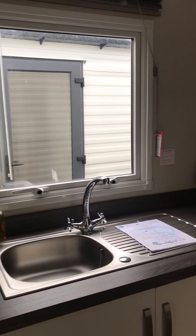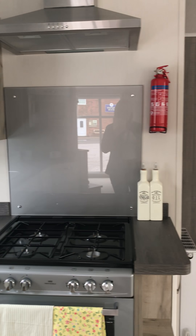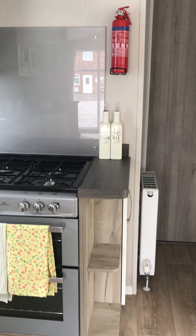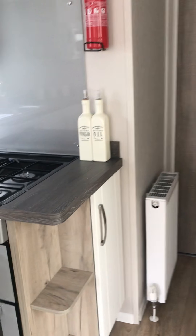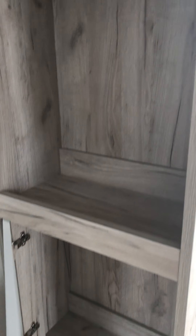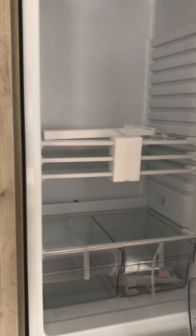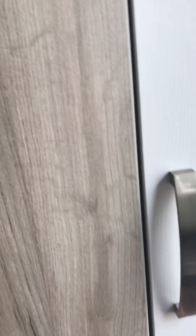You've got loads of work surface, integrated microwave, your fan there, storage and shelving unit — I'll show you in there — and then more storage there, display cabinet. And then your integrated fridge freezer, 70/30.